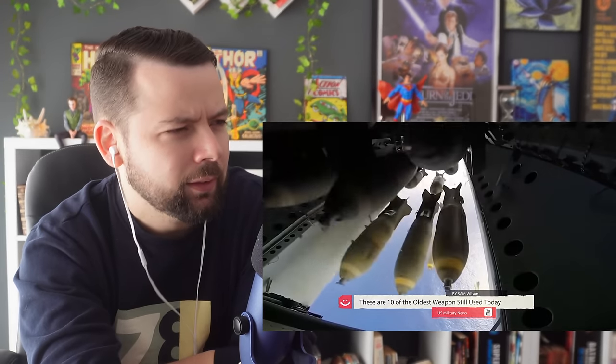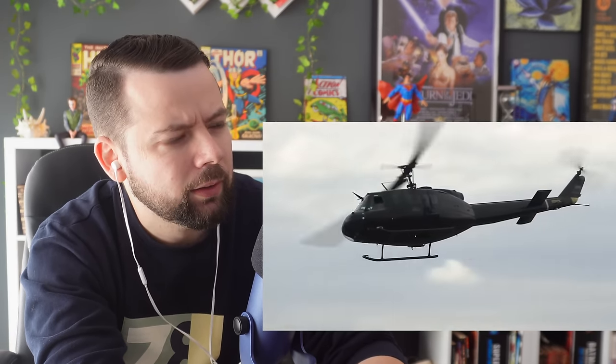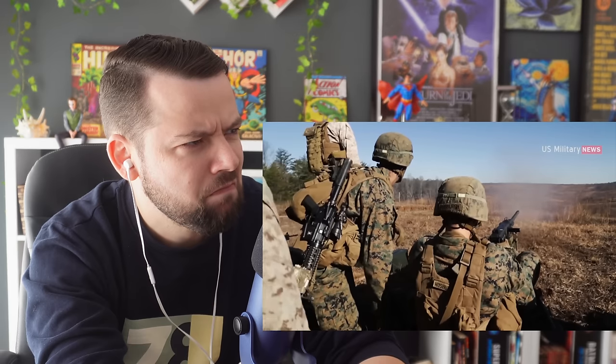These are 10 of the oldest weapons still in use in America today. I'm quite curious. As far as weapon systems are concerned, having the best available can be key to success on the battlefield. But with rapid changes in technology, some weapons come and go rather quickly. Other times, weapons are so well designed and so effective, they stay in service for decades.